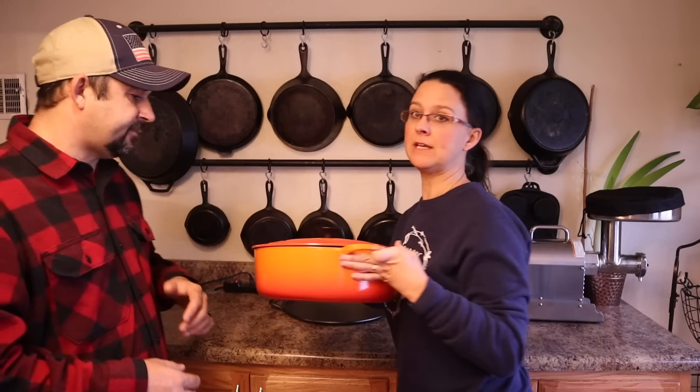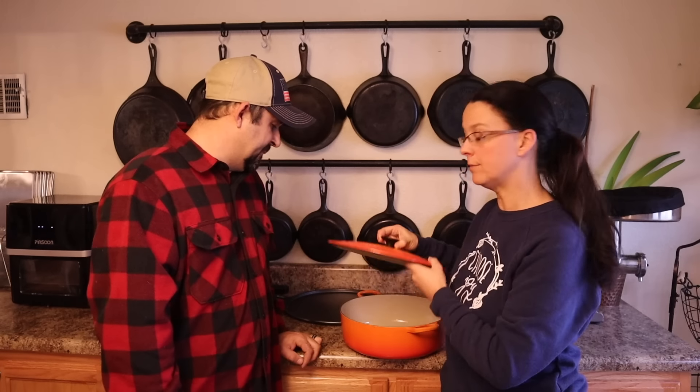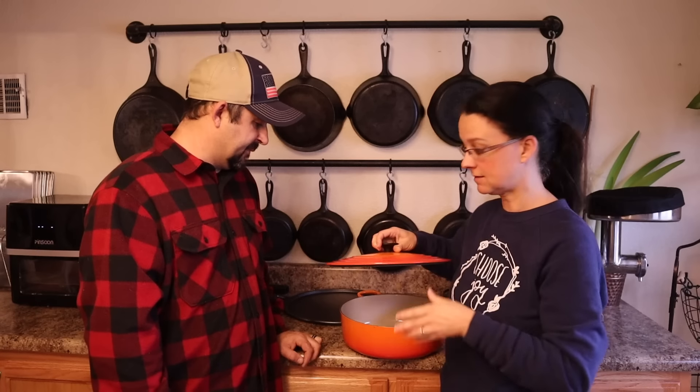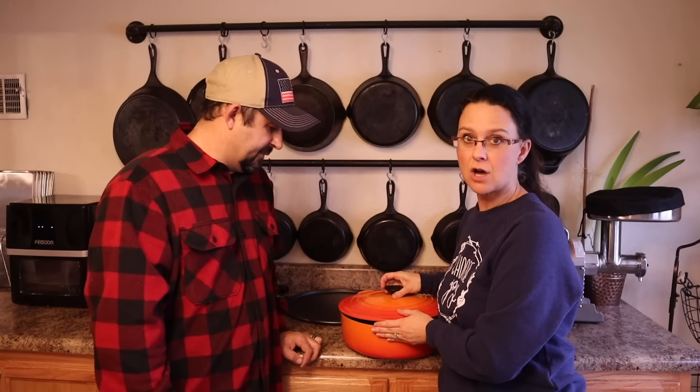We also have a couple pieces of enameled cast iron and these are fantastic additions to your collection. I really feel there is a time and a place where enameled cast iron pots and pans are a better option depending on what you're cooking. Today we're going to talk a little bit about when you should use your enameled cast iron rather than your bare seasoned cast iron.